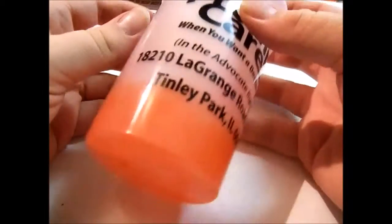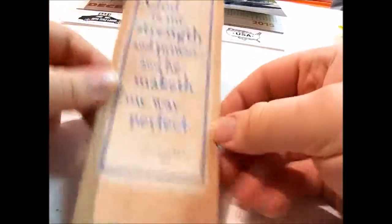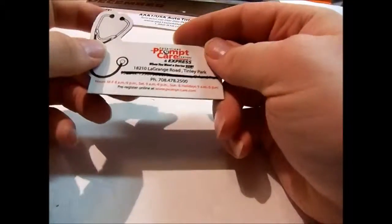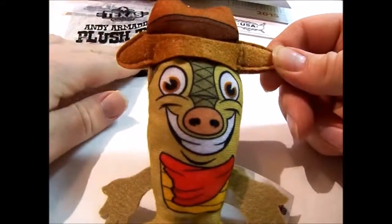Next I got this color-changing cup — you put a cold liquid in and it changes from dark red to light red. It came with a lid too, though unfortunately no straw. I put an ice cube in there to make it change color. I also got another cup like a party cup, a bookmark — a kind of nice religious one — and a magnet. I also got this from Texas Roadhouse; it's an Andy Armadillo plush toy, probably given out to kids at the restaurant. You can give it to your dog or cat.